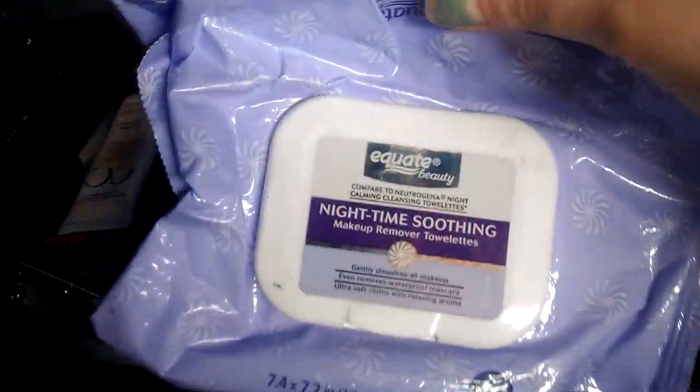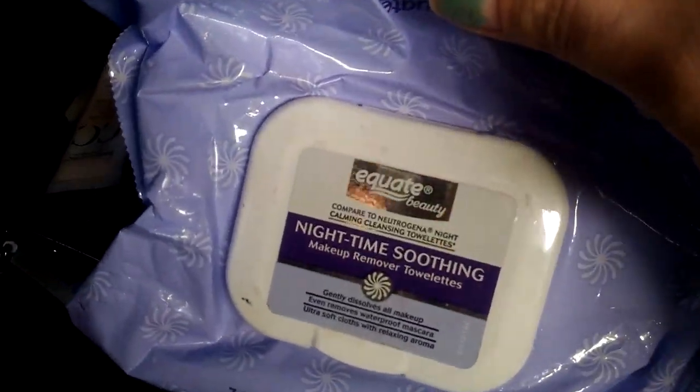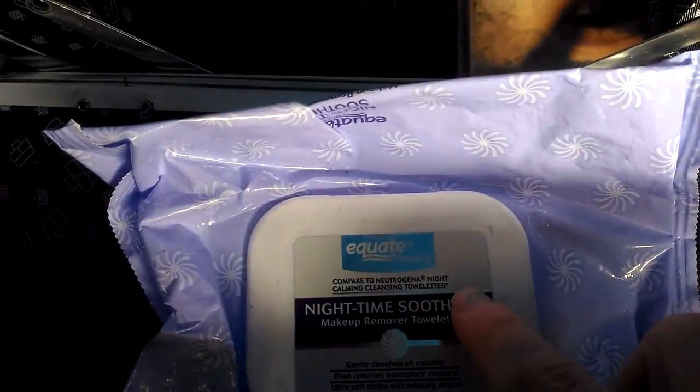So starting down here, first I have my Equate Nighttime makeup remover wipes. These are the only ones I use. I've been using them since I was 13 or 14 years old — the Equate brand — and I love them.